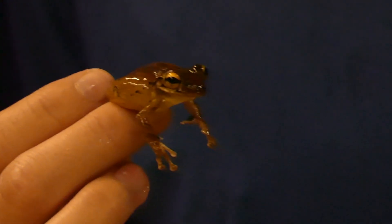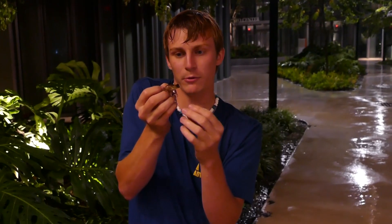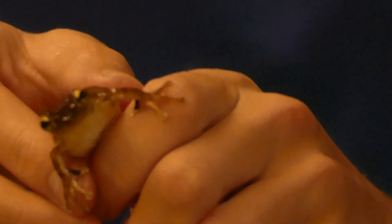Cuban tree frogs are going to be all up and around these buildings. They're very dark colored — they can range in colors vastly. They can be brown, they can be kind of tannish green. One of the defining factors is that they always typically have a little bit of yellow on their legs. They're always puffing up — check out what he's doing. He's filling his body with air. This is something that all frogs and toads will pretty much do to keep from being eaten.